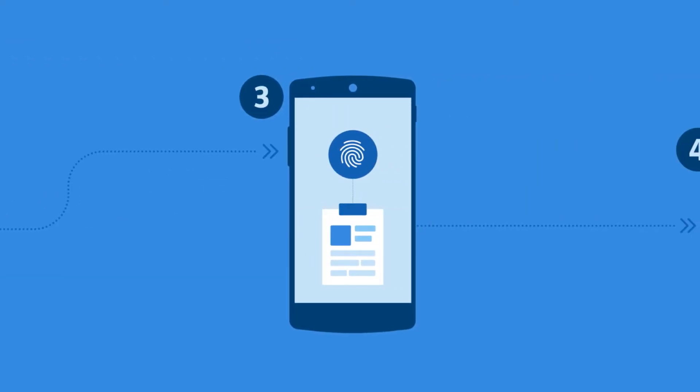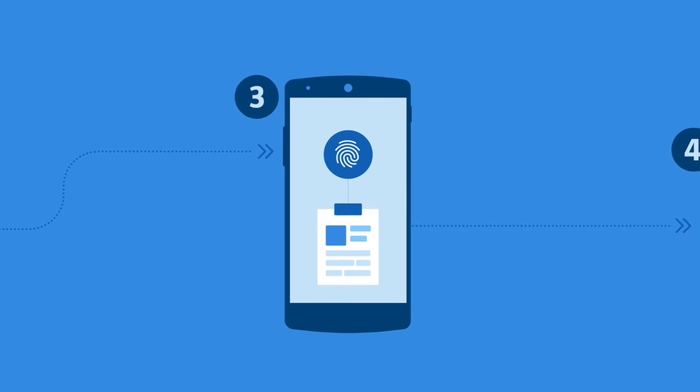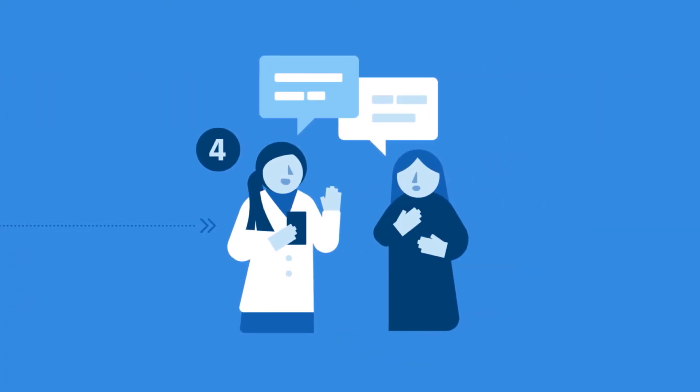This offers rapid matching that reduces errors and improves accuracy, compliance, and quality. The system returns a unique ID that links to digital records and next steps in services. The fingerprint serves as a globally unique and secure ID that cannot be forgotten or lost.